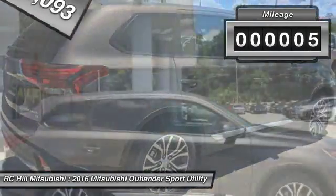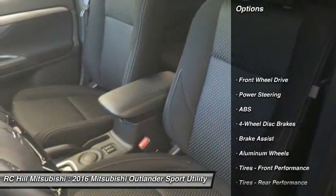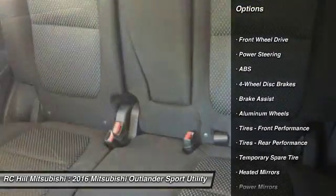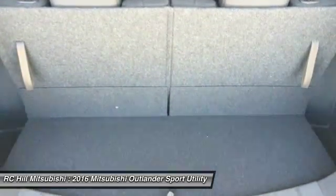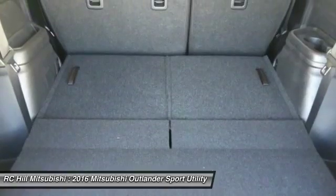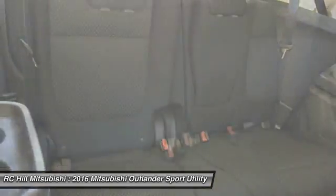This vehicle has less than 100 miles. Here are some of this vehicle's great options: stability control, traction control, keyless entry, steering wheel audio controls, anti-lock braking system, backup camera, leather wrapped steering wheel, Bluetooth, driver airbag, adjustable steering wheel.